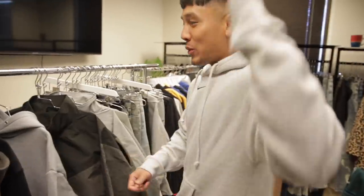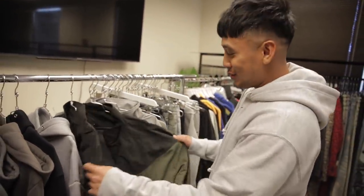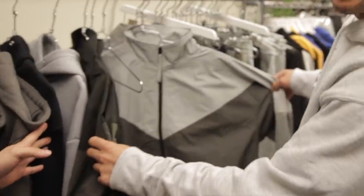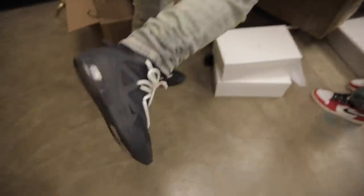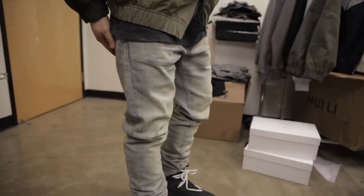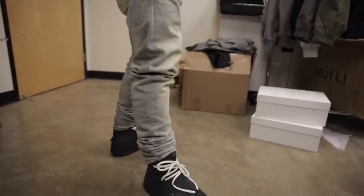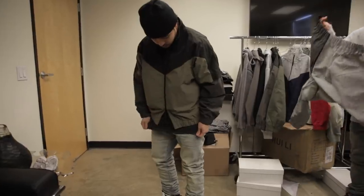You guys are asking in the comments about restocks on the flight jackets — we never restock anything. That's why we're working on just new colorways. Got the white laces on the black foams, old Richie Lee collection, stone wash. That's fire — probably one of my favorite pieces we've designed so far.